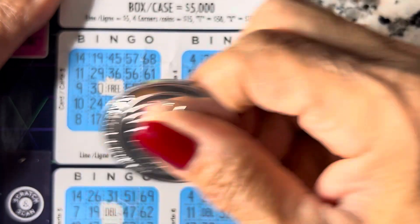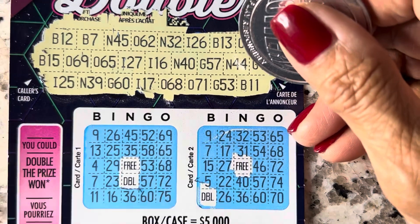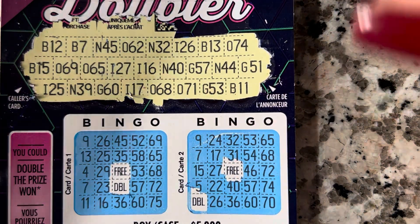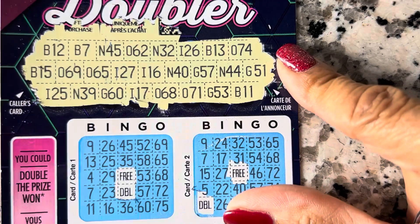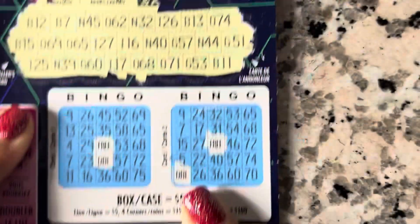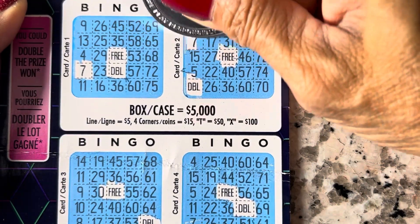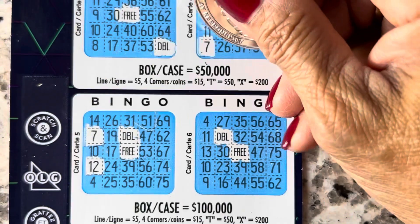I hope everyone is having a good day — winning or break even. I know I do a lot of losses. Okay, free space is done. Let's do this one. B12 — we're gonna go up and down looking for B12. B12... B12... B7. That's it for the sevens.